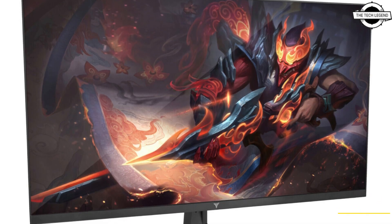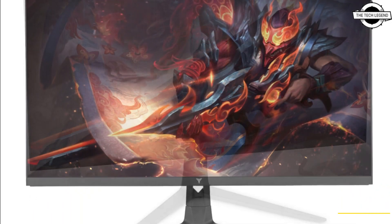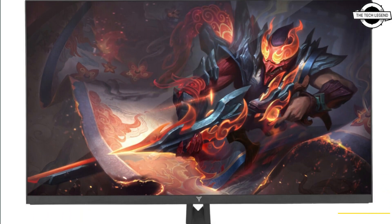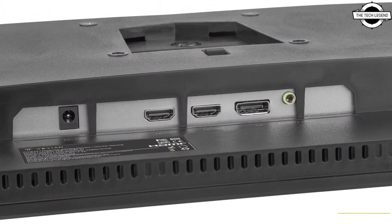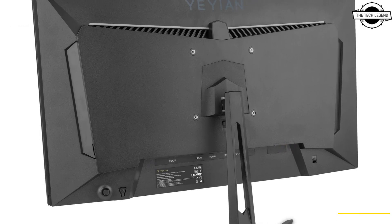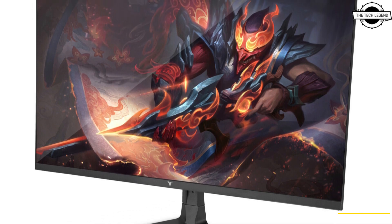Hello friends and welcome back to the TechLegend channel. Today I will talk about the Aeon Ultra Fast M1 Series 25-inch Full HD 240Hz gaming monitor. Aeon Gaming announced this 25-inch Full HD 240Hz gaming monitor delivering more than just high refresh rate and rapid response time.